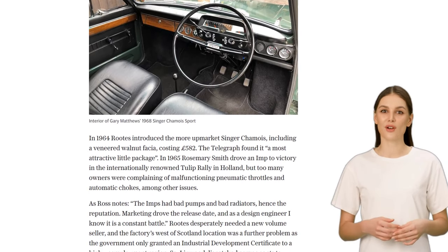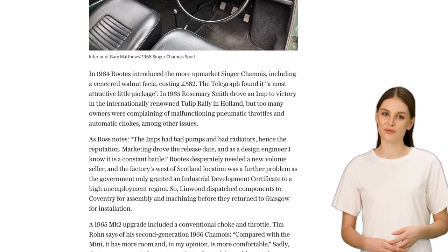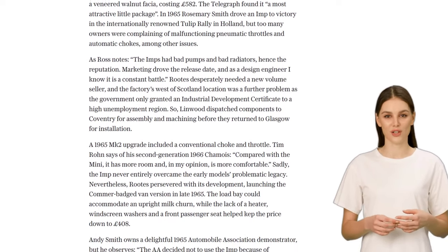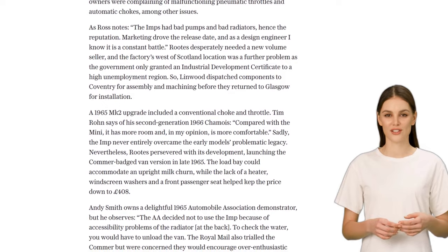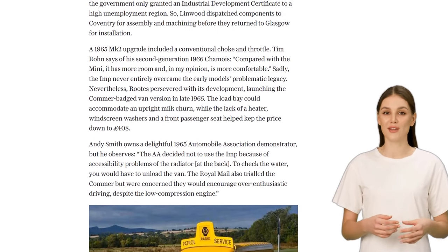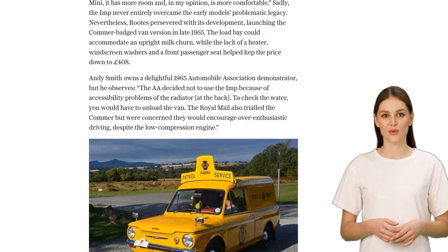The Imp faced challenges from various fronts. The Linwood factory in Scotland, where the Imp was produced, had its share of problems. The location was not ideal, and the government only granted an industrial development certificate due to high unemployment in the region. Components were even sent to Coventry for assembly and machining before returning to Glasgow for installation.